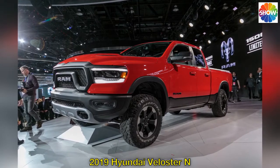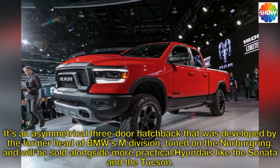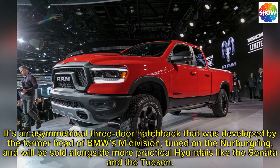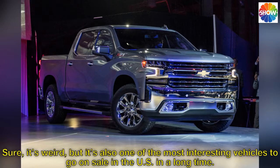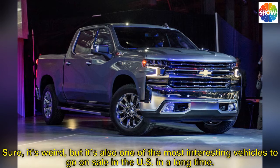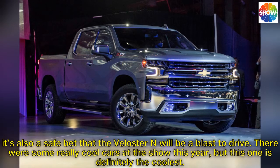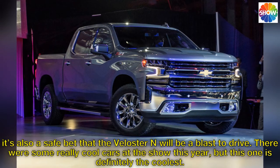2019 Hyundai Veloster N. It's an asymmetrical three-door hatchback developed by the former head of BMW's M division, tuned on the Nürburgring, and will be sold alongside more practical Hyundais like the Sonata and the Tucson. Sure, it's weird, but it's also one of the most interesting vehicles to go on sale in the U.S. in a long time. It's also a safe bet that the Veloster N will be a blast to drive — there were some really cool cars at the show this year, but this one is definitely the coolest.